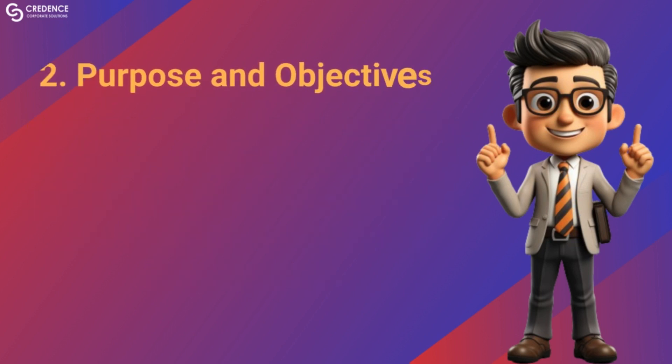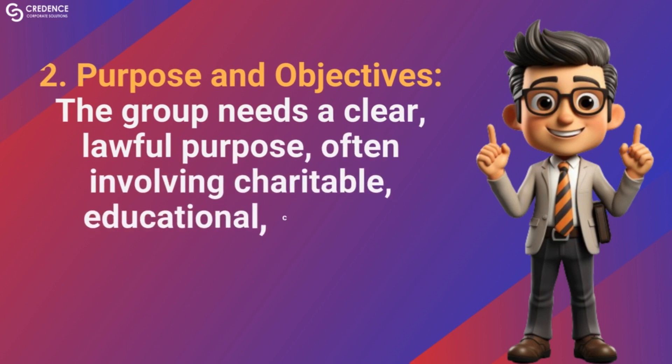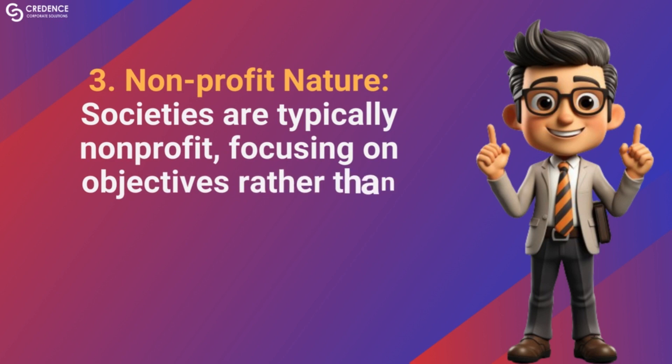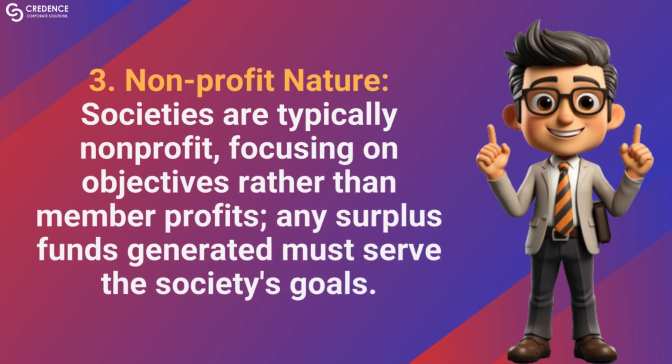Purpose and objectives: the group needs a clear, lawful purpose, often involving charitable, educational, cultural, religious or recreational activities. Societies are typically non-profit, focusing on objectives rather than member profits. Any surplus funds generated must serve the society's goals.